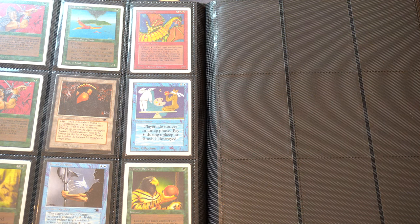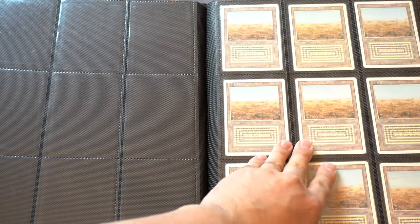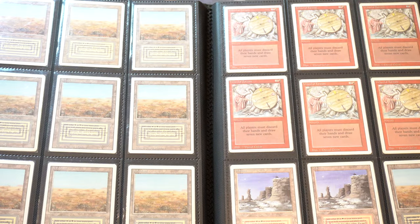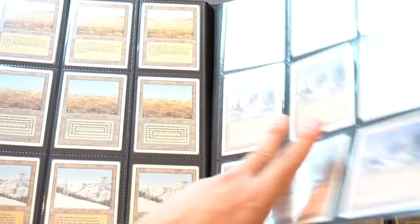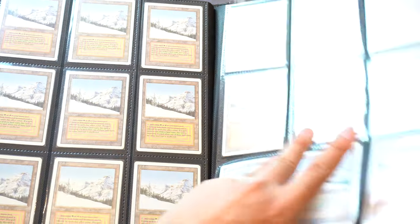Mishra's Workshop, also very good. These are just dual lands and wheel. Wheel, to me, is like a dual land — it is in that price point and obviously it is in that demand. Dual lands are investable. They are beautiful cards. They are absolutely, in my opinion, investable in every form.